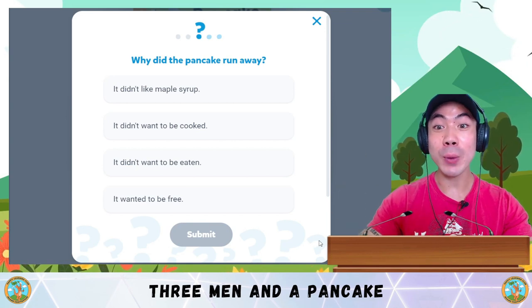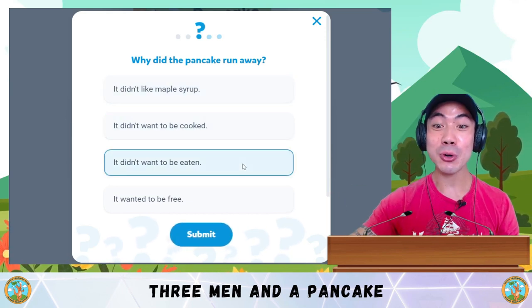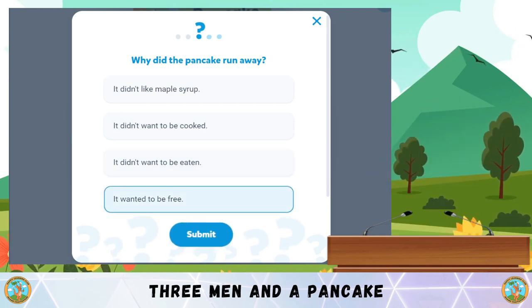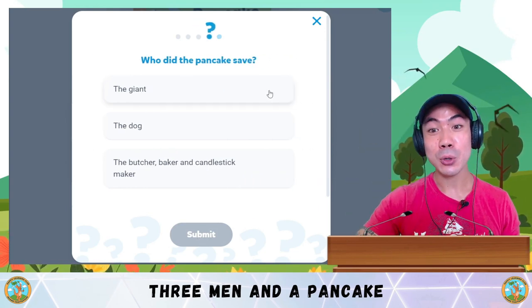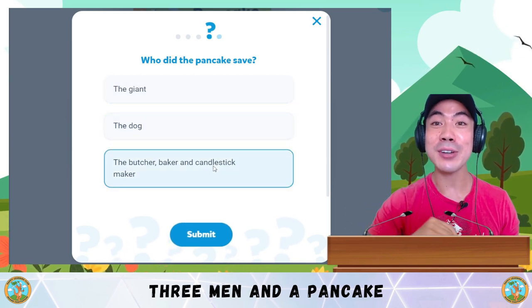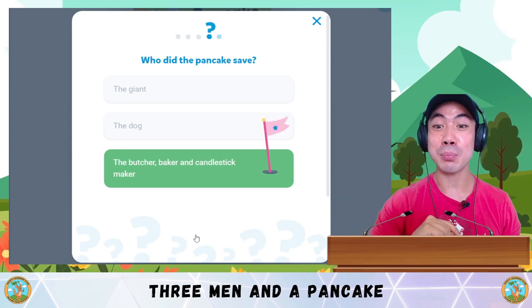Question 3: Why did the pancake run away? Was it A — it didn't like maple syrup? B — it didn't want to be cooked? C — it didn't want to be eaten? Or D — it wanted to be free? The answer is D — it wanted to be free! Very good. Question 4: Who did the pancake save? Was it the giant, the dog, or the butcher, baker and candlestick maker? It was C — he saved the butcher, the baker and the candlestick maker too.